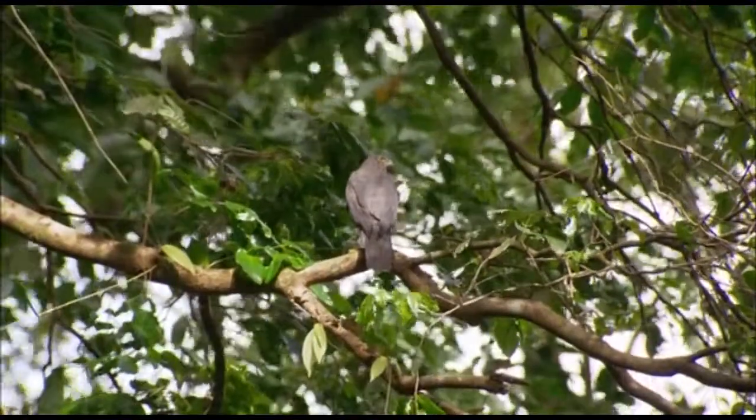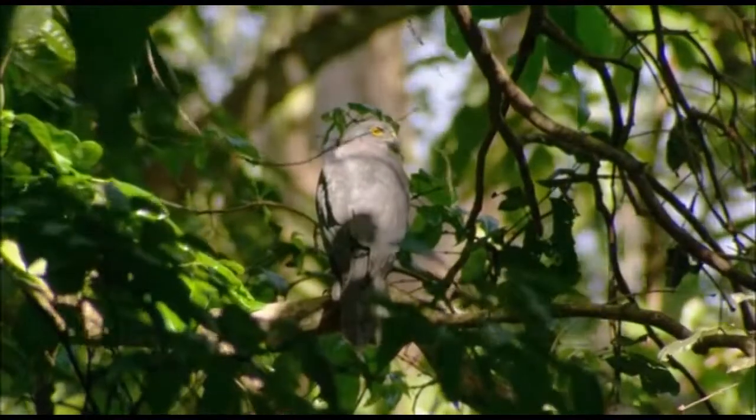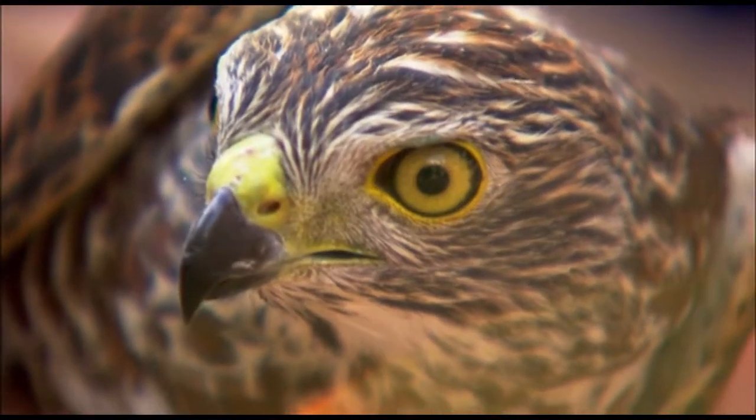Less prolific, however, are the island's endemic predators — the Christmas Island hawk-owl, and Mark's favourite raptor, the endangered Christmas Island goshawk.